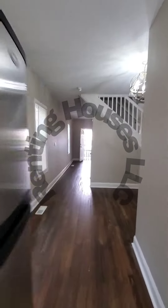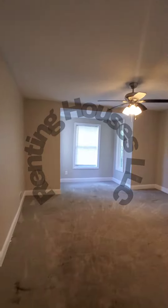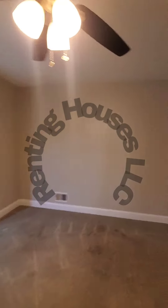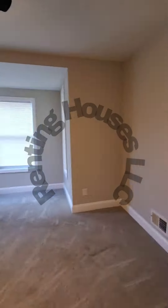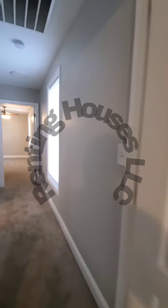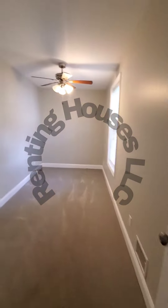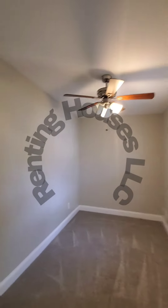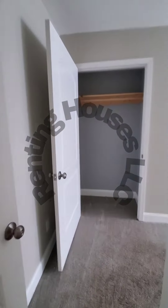Let's head up to the second level. Bedroom number one with a closet. We have your full bath — nice and updated. Bedroom number two with a closet, and bedroom number three.